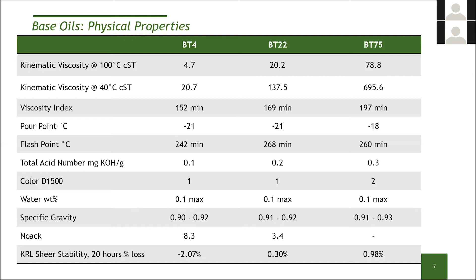Here are the NOACK volatility values. We actually don't measure a NOACK on the BT-75 because there's essentially nothing coming off at these temperatures. Even the BT-4, which is a relatively thin viscosity grade, only has a NOACK of about 8%. For applications like passenger car motor oils where this is really important, that's a great number for supporting formulations. And as expected, all of these molecules are essentially shear stable — there's not a lot to shear on how these molecules are put together.